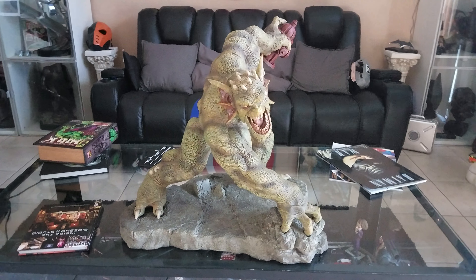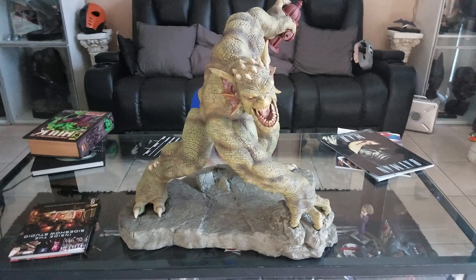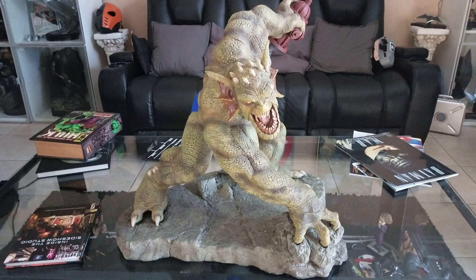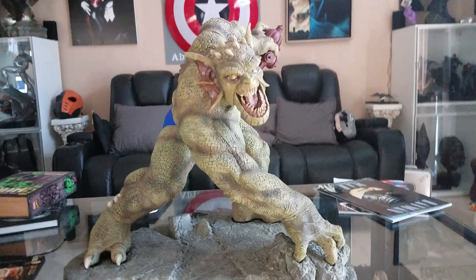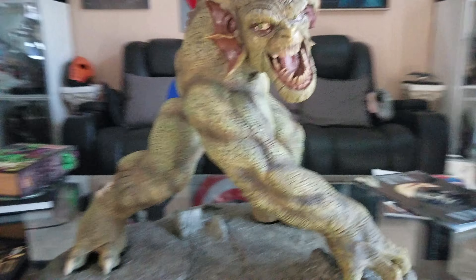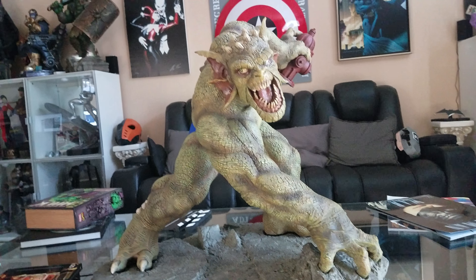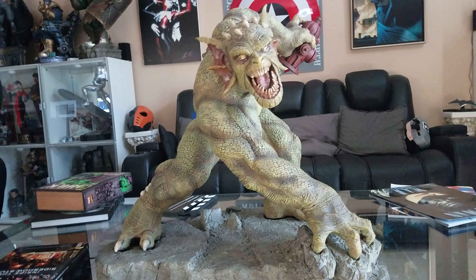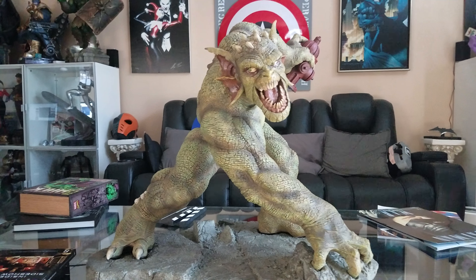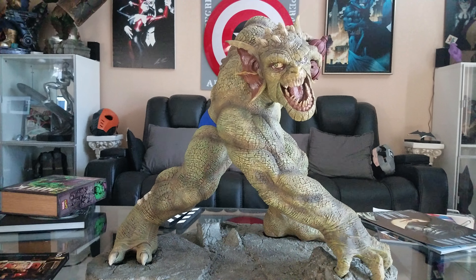Welcome back to the headquarters. Talk about fucking big - it is the one and only from Sideshow Collectibles: the Abomination. This is an epic piece. I've always wanted this piece, but I wanted the exclusive, which comes with the fire hydrant in his hand. This is a masterpiece - by far from this company, the most underrated piece of all time.